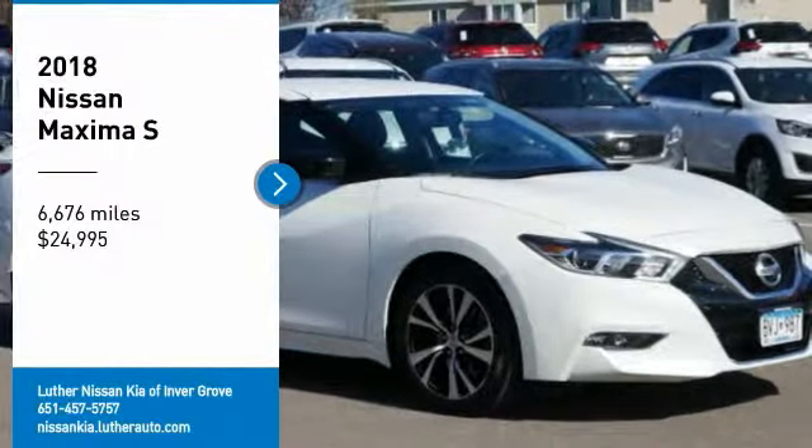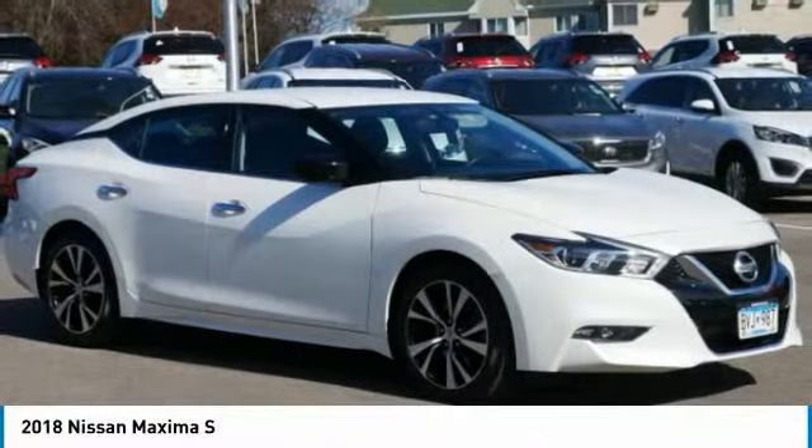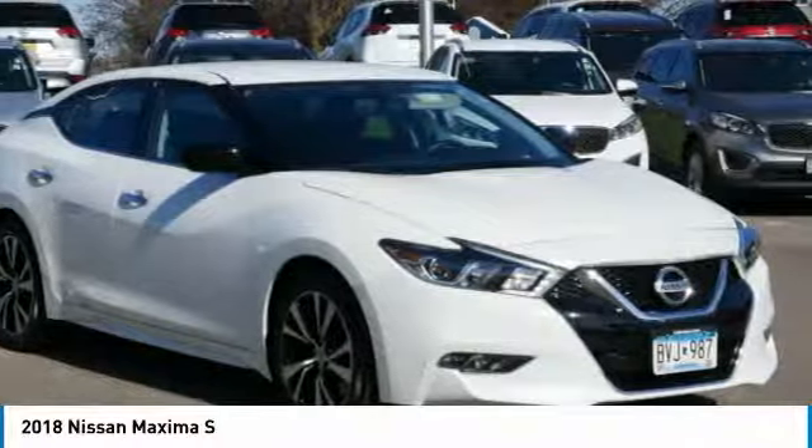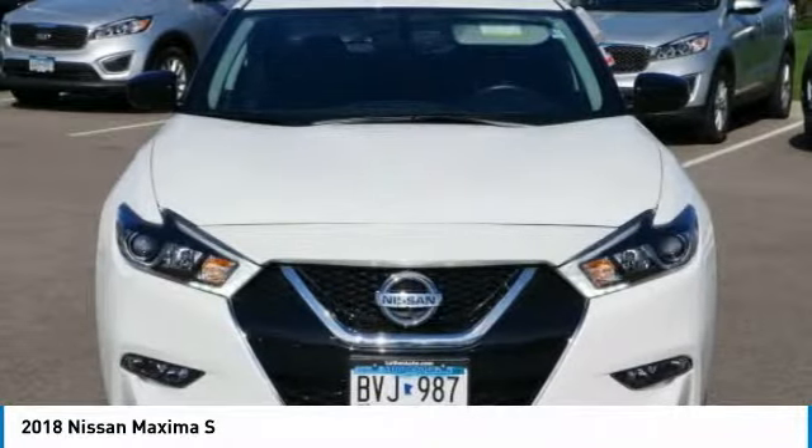Take a ride in the 2018 Maxima. Maxima offers elegance with an edge. The spacious interior provides refined comfort for up to five passengers.